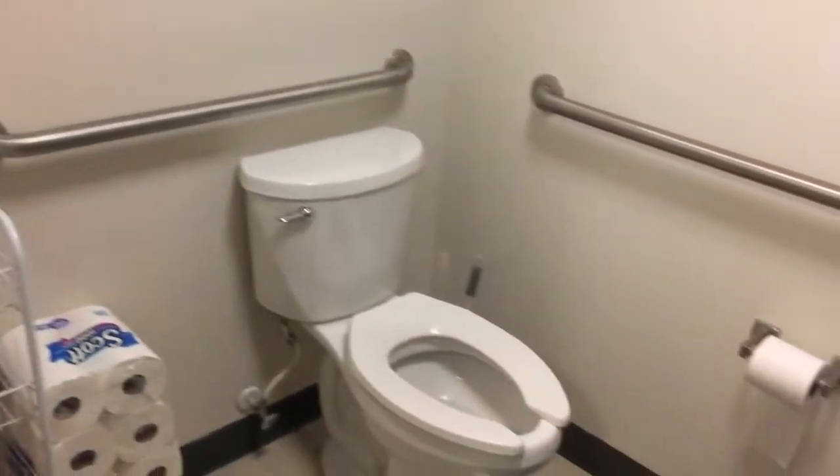Oh, bathroom! There's the bathroom — we have our own bathroom. Like I said, we have the handicap room so it comes with a seat.